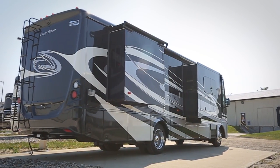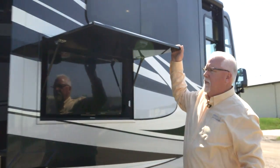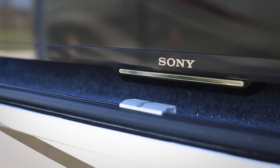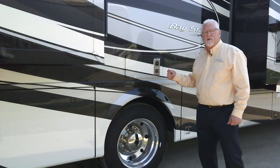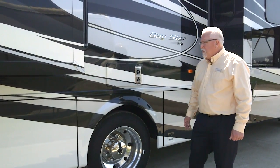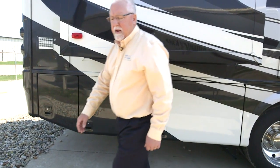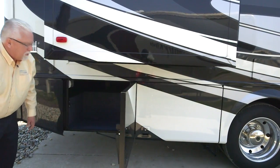As you come along the outside, this is a new option for us this year in the Bay Star — the Outside Entertainment Center, and you get the Sony TV with that. All Bay Stars are built on a 22,000-pound Ford chassis. They also all come with the 22.5 tires and aluminum wheels. There's also a great storage area with side hinge doors that give you nice access.